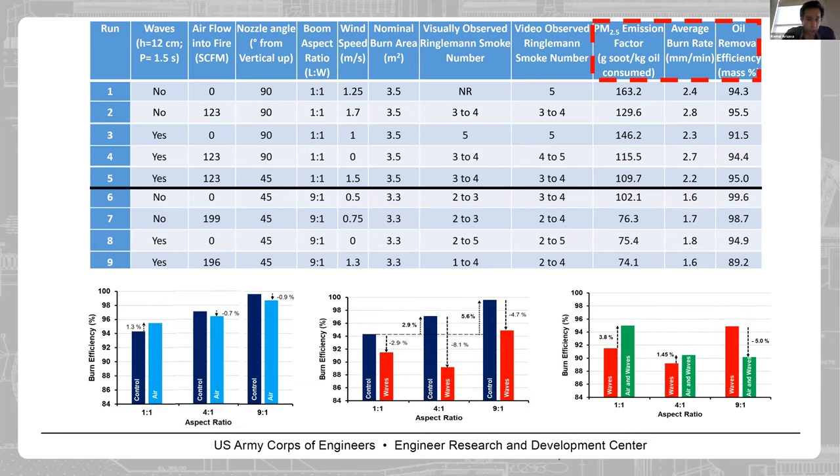For the 4:1 ratio — shown in the charts — it sits between the 1:1 and 9:1 results. The control burn efficiency is around 97%. With air there is a slight decrease, and with waves there is a significant decrease of around 8%. On the right chart, with the addition of air we see a slight increase in burn efficiency for the 4:1 ratio.